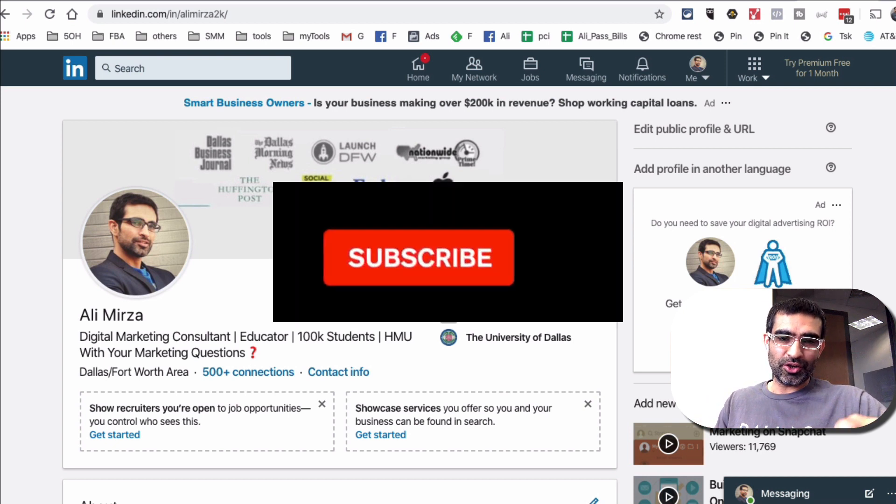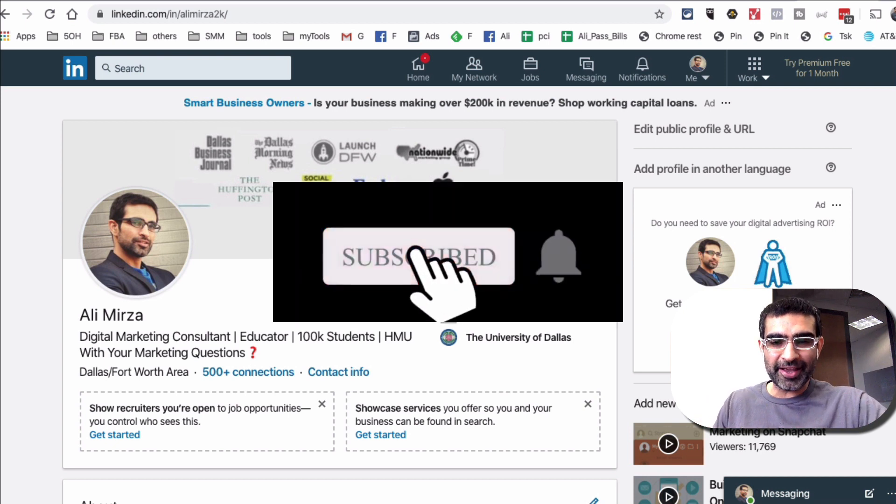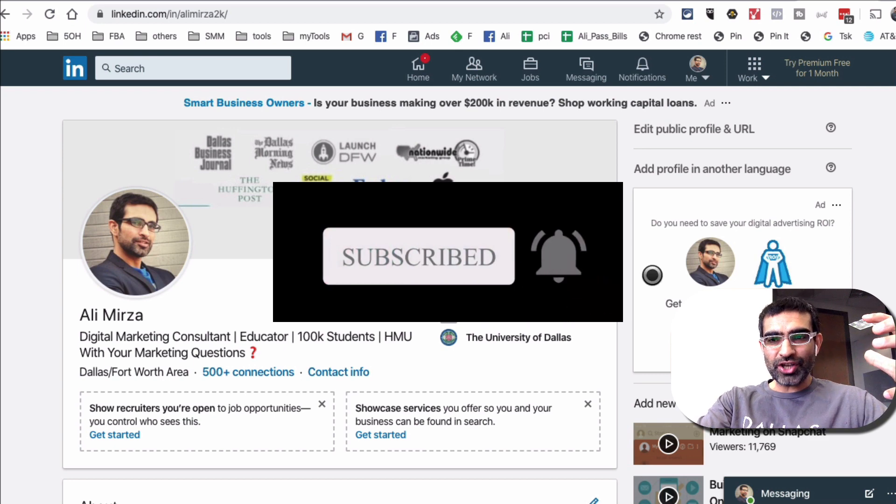Before we jump into the demo, subscribe, hit the bell icon, and also like this video. Now let's jump into this.